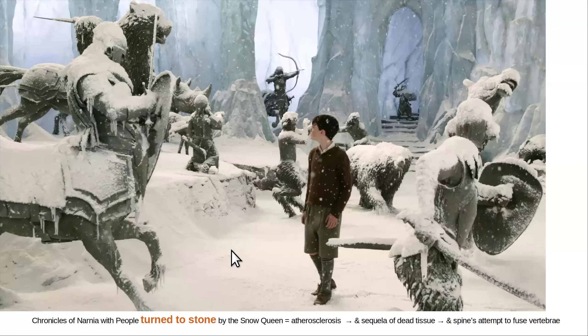All day long I see calcified arteries — calcified thoracic aorta arch, calcified abdominal aorta, calcified iliac arteries. Wherever I see arteries, I see them calcified, except for the most distal branches in the brain. It's like the Chronicles of Narnia where people are being turned to stone.